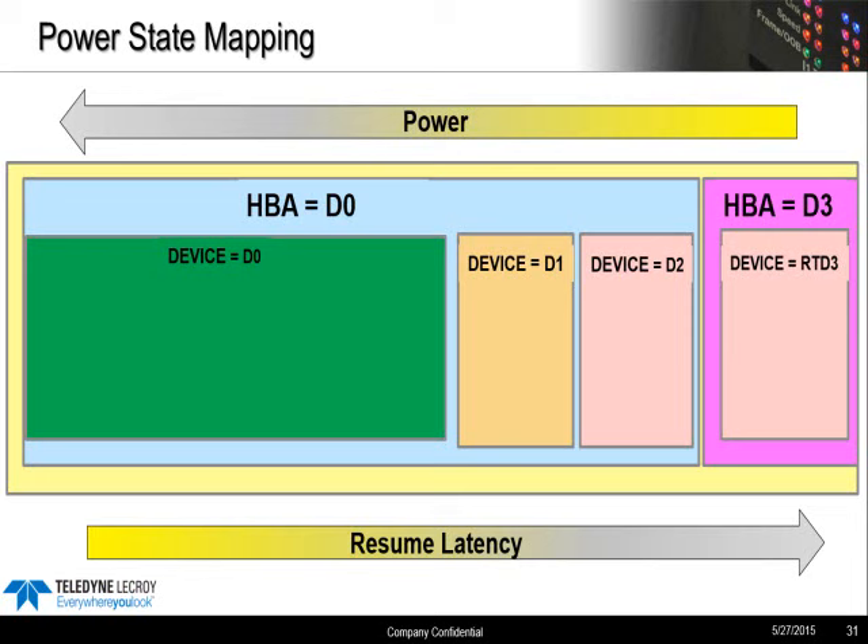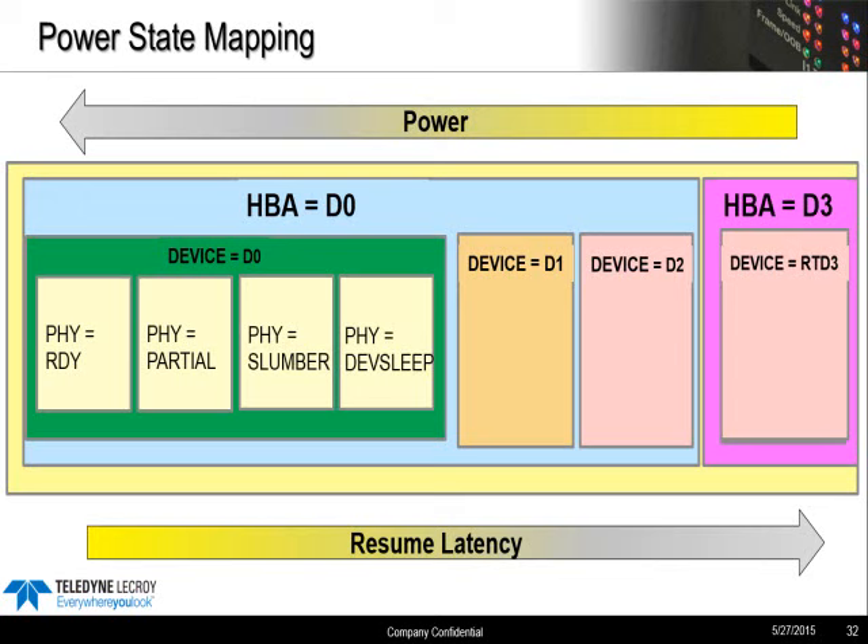At the SATA interface level, there are four states: Ready, partial, slumber, and DevSleep. These are all considered substates of the D0 device ready state. The SATA interface, using timers, is going to direct the SATA bus to these lower power saving states, with DevSleep being the most aggressive. This can be entirely under software control, but it's much more common now that power management is done at the SATA interface level in hardware so it's autonomous. You'll save more power by putting the SATA link into slumber even though the drive is still considered to be in D0, and you generally want to do this at the link layer where you have the lowest latency.